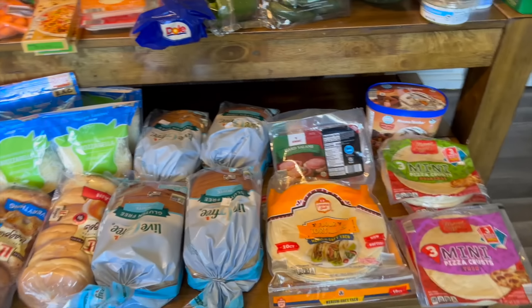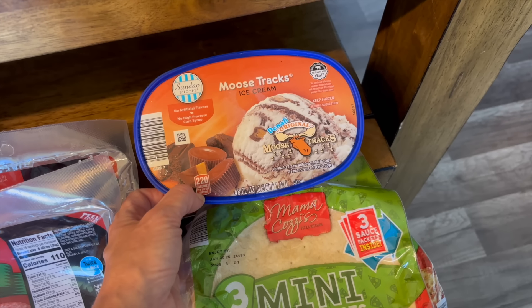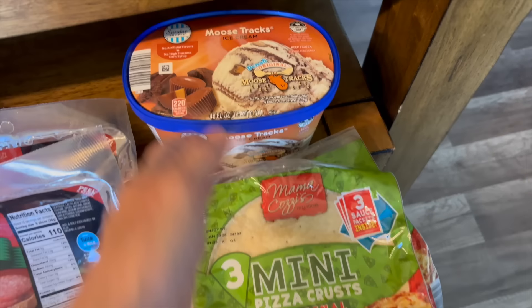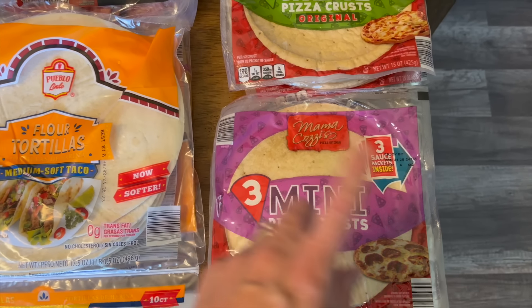We got another Mistracks ice cream — I don't like ice cream, don't ever offer it to me, but I will tear this up. I absolutely love it. For the freezer, I got two original and two thin crust pizzas. We got a late start going to Aldi — we usually like to go and be home before lunch — but it's already lunchtime, so we'll use some of these for lunch and I'll pull out some gluten-free stuff from the freezer too.